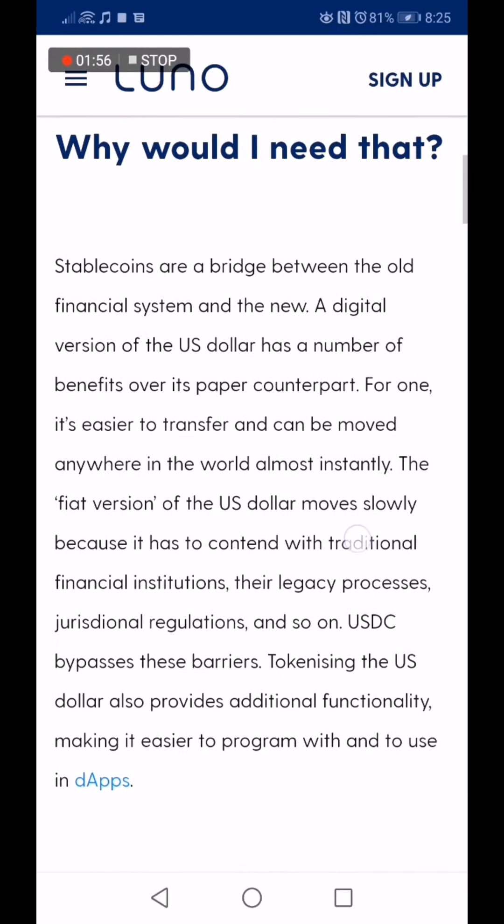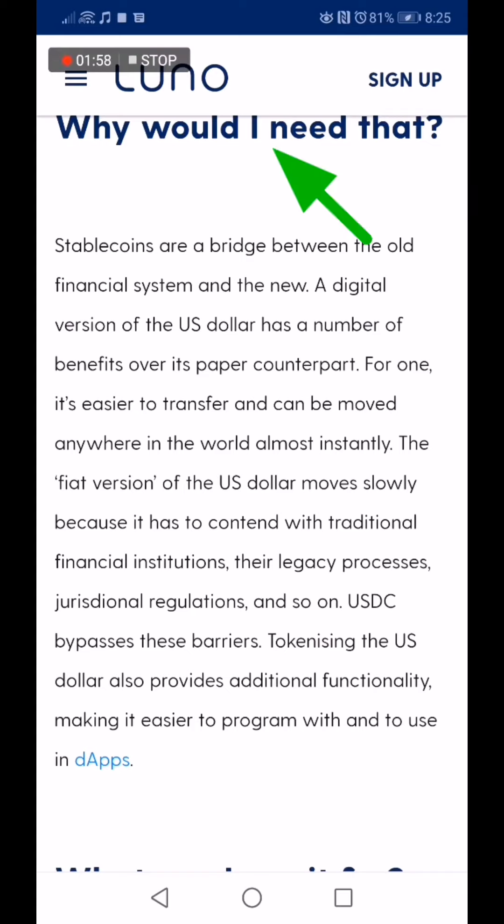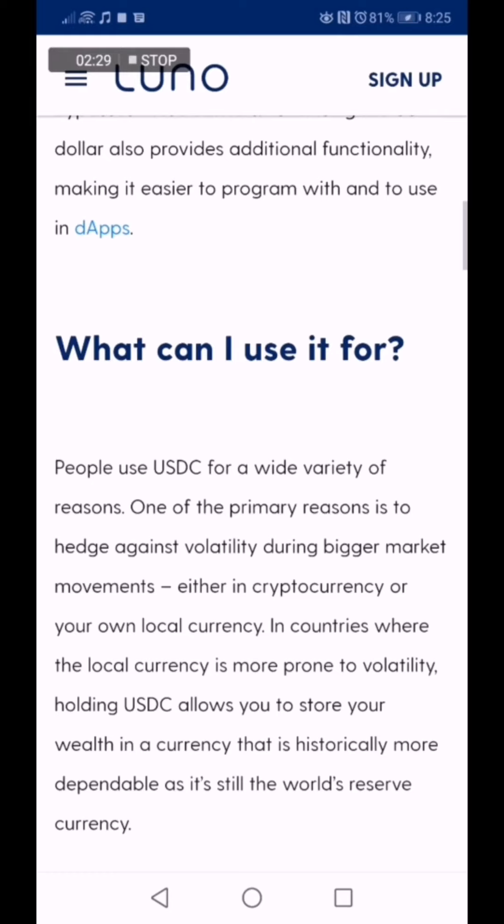So why would I need that? Stable coins are a bridge between the old financial system and the new. A digital version of the US dollar has a number of benefits over its paper counterpart. For one, it's easier to transfer and be moved anywhere in the world almost instantly. The fiat version of the US dollar moves slowly because it has to contend with traditional financial institutions, their legacy processes, jurisdictional regulations, and so on. USDC bypasses these barriers. Tokenizing the US dollar also provides additional functionality, making it easier to program with and to use in dApps.